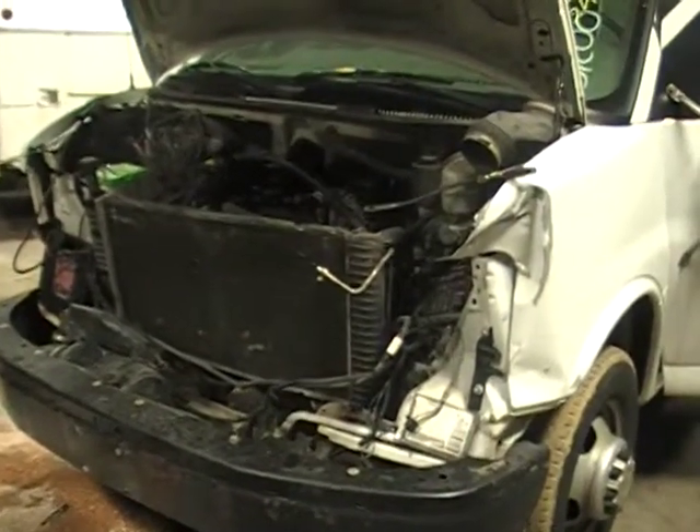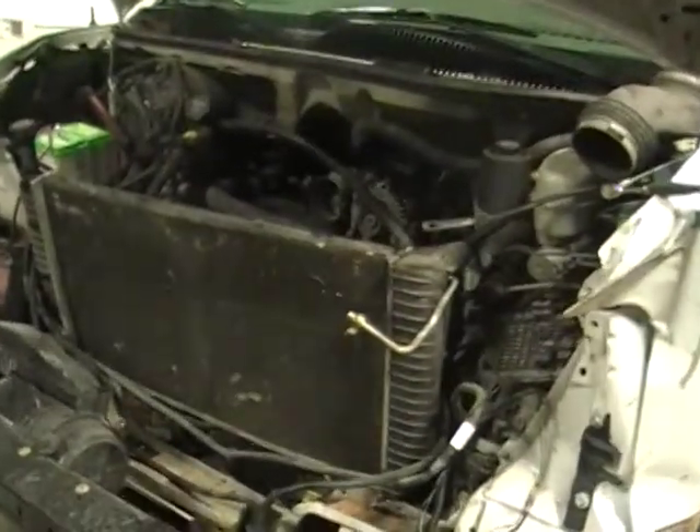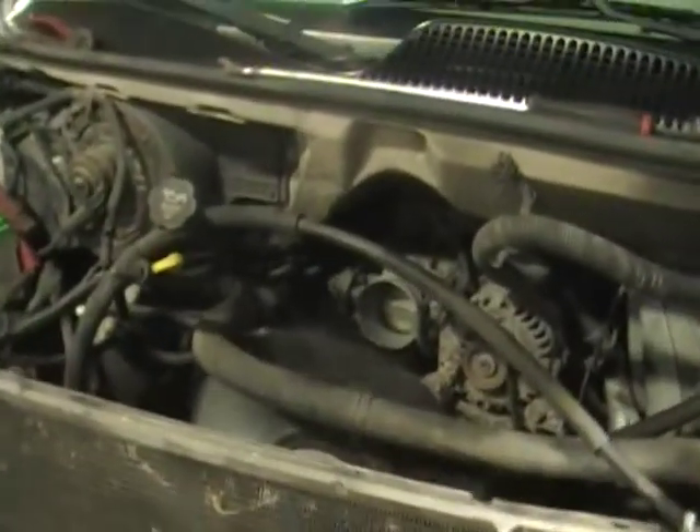Welcome to Just Chevy Trucks. Today we're looking at a 2005 Chevy Express van. This took a hit in the front as you can see, so we've got most of the front accessories off so we can get the motor running.